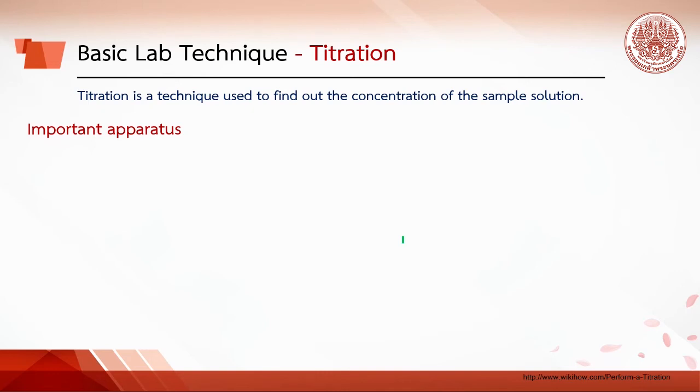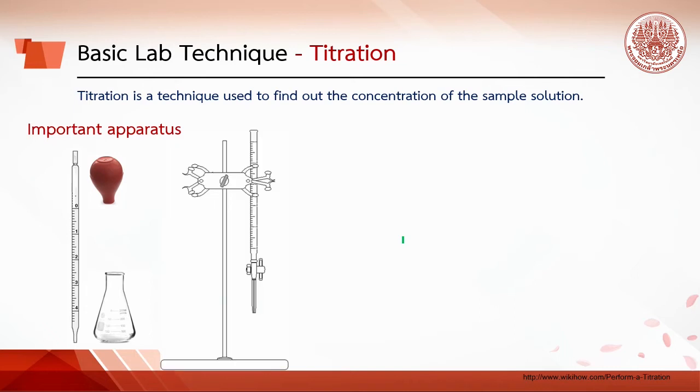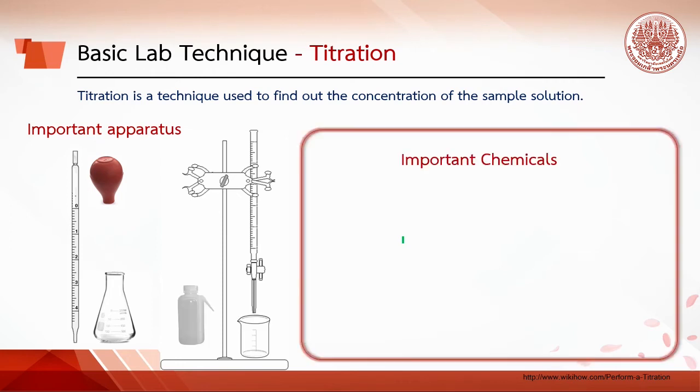Titration is a technique used to find out the concentration of a sample solution. Important apparatus for titration include: pipette, pipette bulb, Erlenmeyer flask, buret, stand and clamp, beaker, and wash bottle. Important chemicals in titration include the sample solution and the standard solution.